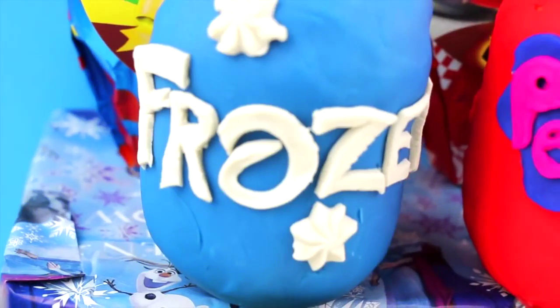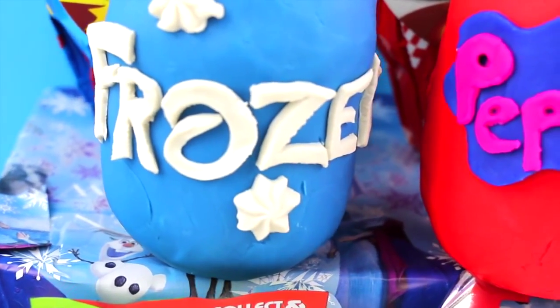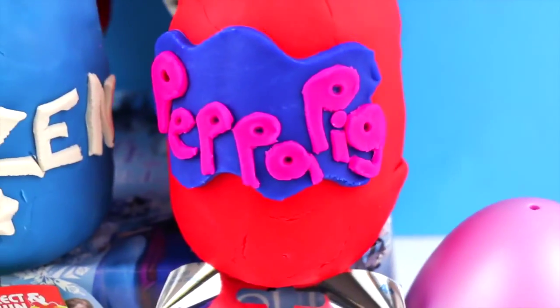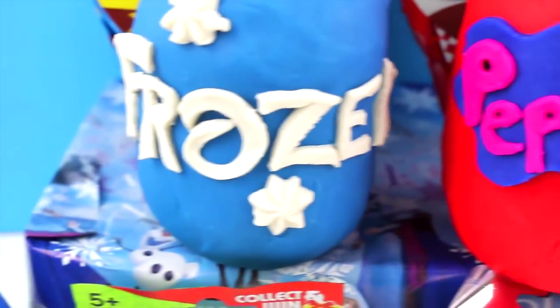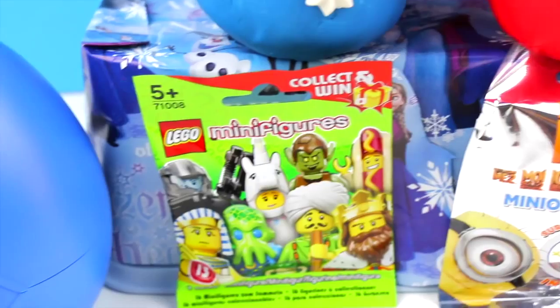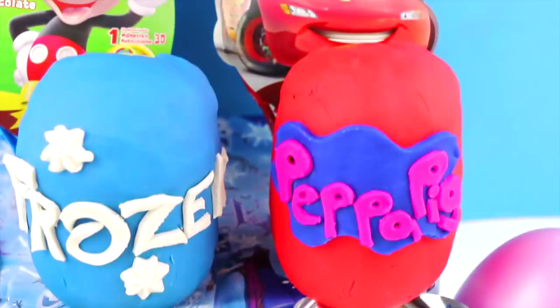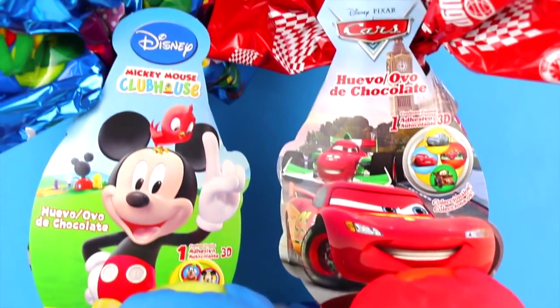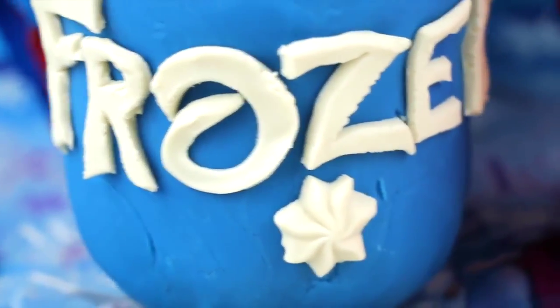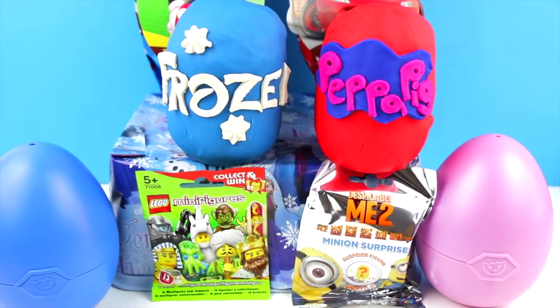Hello everyone! Welcome to another episode here on the Kids Club! Today we're going to be opening a Frozen and Peppa Pig Play-Doh Surprise Eggs, Lego and Despicable Me blind bags, 2 Surprise Eggs, Giant Mickey Mouse Clubhouse and Cars Surprise Eggs! And now let's get started!